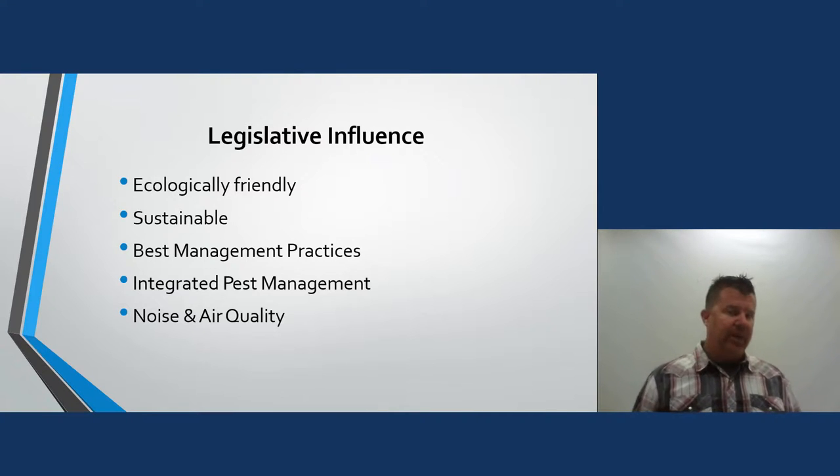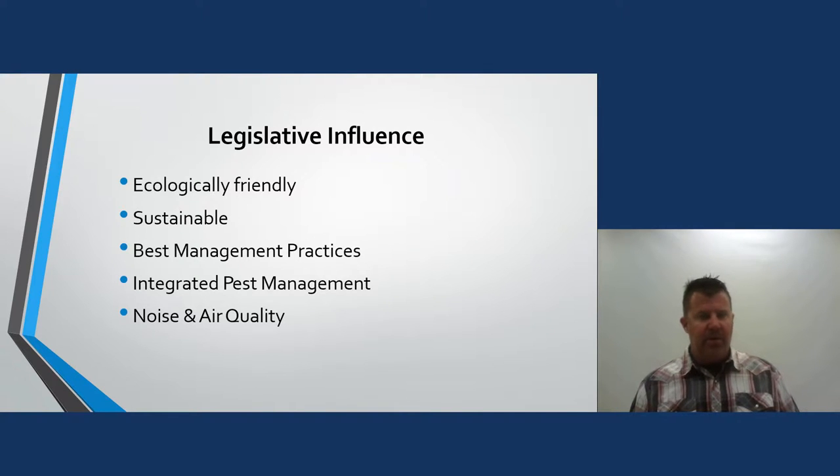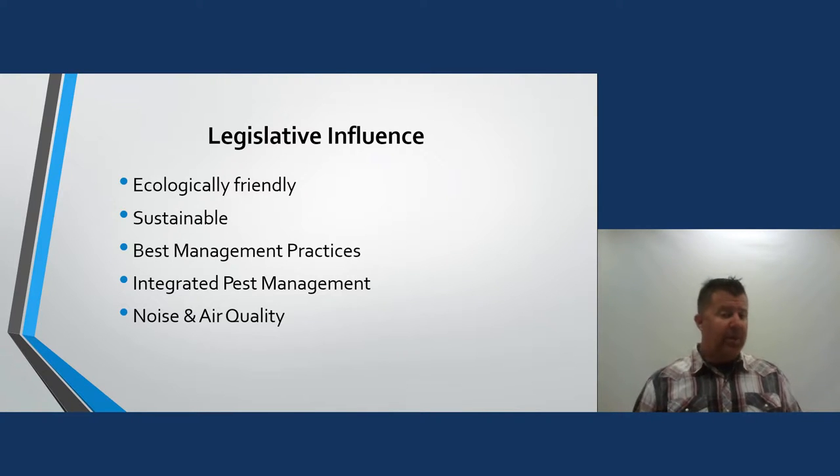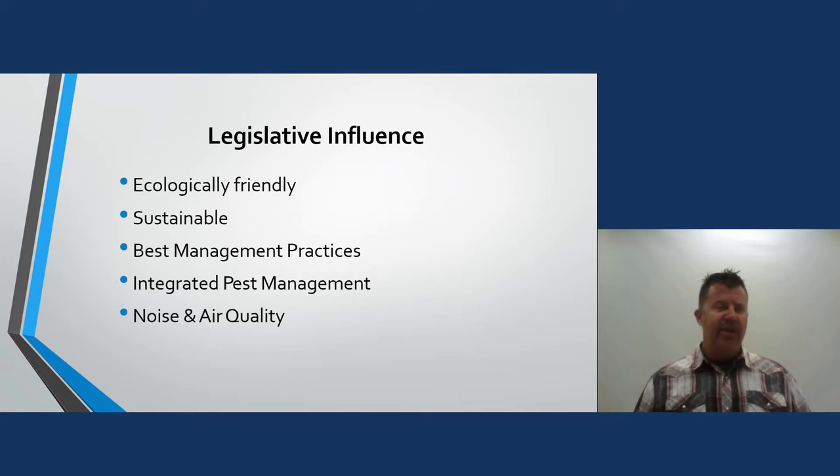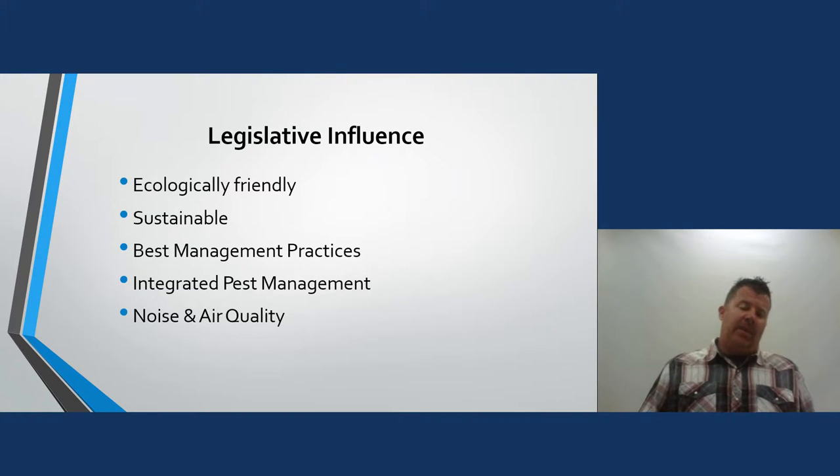Best management practices — the irrigation board has a great program for that. I do a two-hour lecture for them on best management practices and integrated pest management, handling a pest situation by incorporating natural predators rather than pesticides. On noise and air quality — we can see what's happening in California where back-pack blowers are restricted to certain hours or even banned. I can picture my guys sweeping off sidewalks by hand instead. We're always going to have to deal with issues like this.